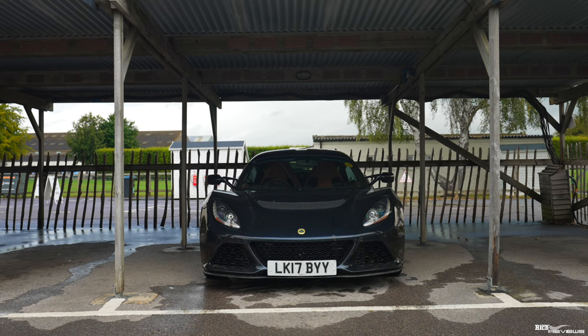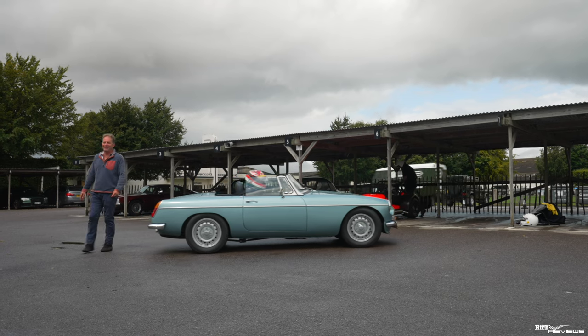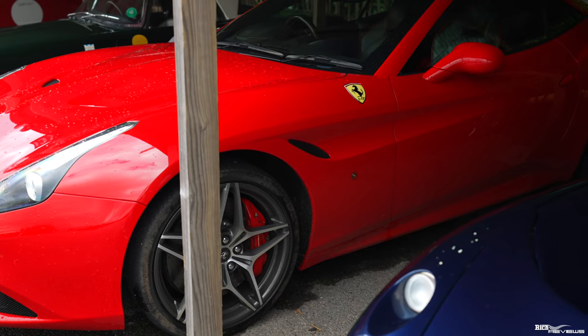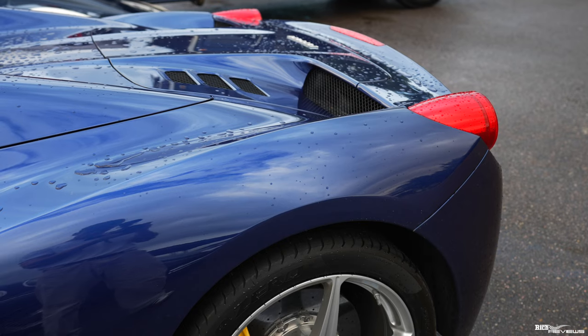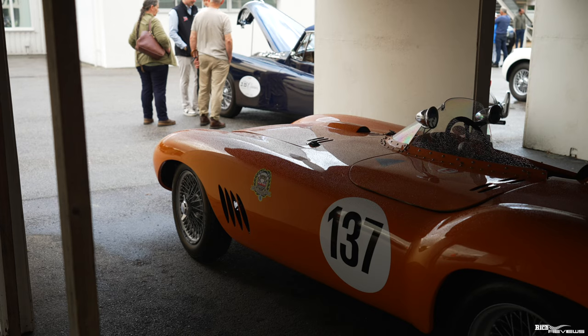Hi everyone, welcome back to Rich Reviews. You join us today at a very secret, invite-only private classic car track day at Goodwood. We're here on invite with JD Classics and we're just on the Goodwood start line, having lined some of the cars up for a classic car photograph.